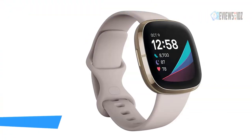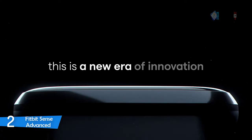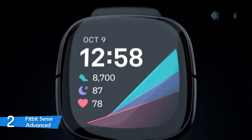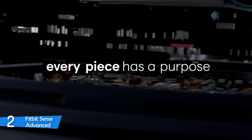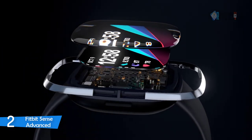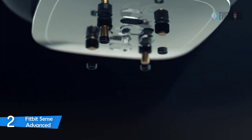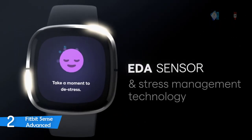Number two: the Fitbit Sense Advanced smartwatch. Use the built-in GPS during runs, hikes, rides, and more to see pace and distance without your phone. Use the built-in mic and speaker to take Bluetooth calls hands-free when your phone is nearby. Use Google Assistant or Amazon Alexa built-in to get quick news, set bedtime reminders and alarms, and control your smart home devices.